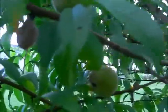Last year I had a groundhog and they basically took all my peaches. Oh look, look, look — we have peaches! Can you see them?